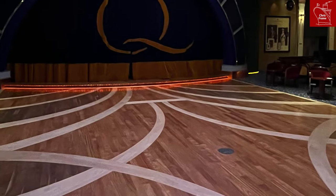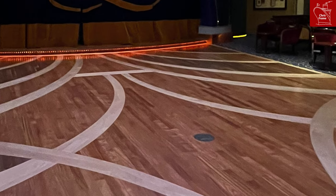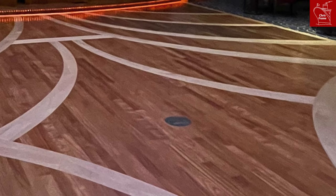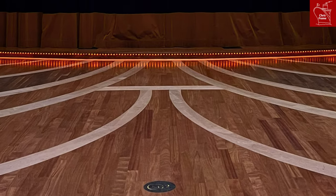I spoke about the Queen's Room refit in my part one video. The dance floor you can see here is the new one, however in the center of the space you'll find the original Queen Mary 2 seal that has been preserved from the original dance floor and has been relaid in the center of the room.